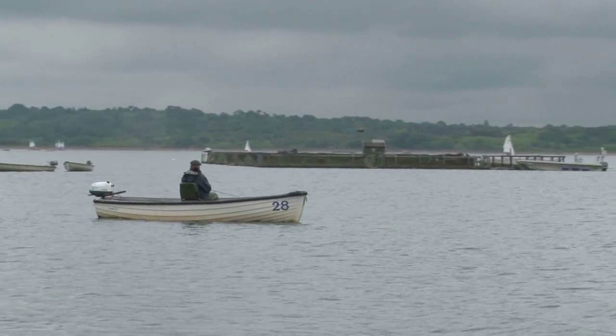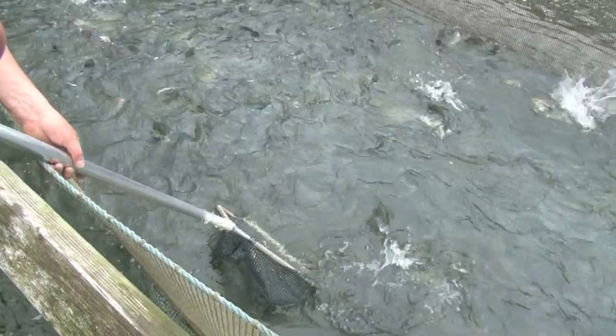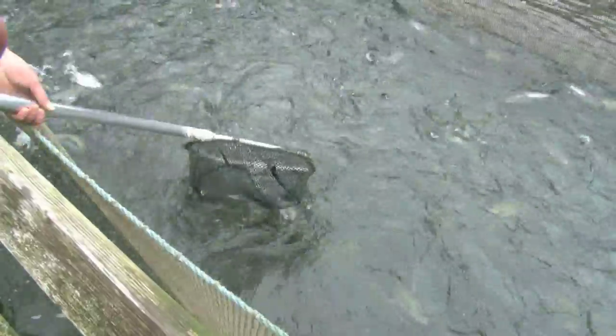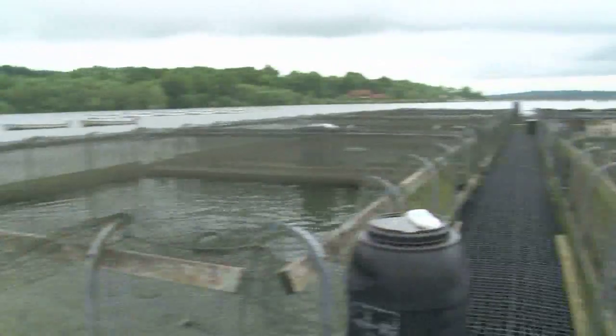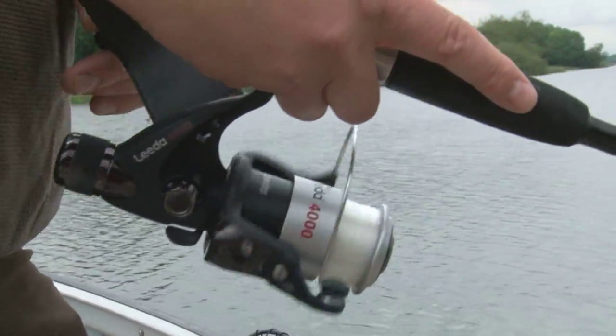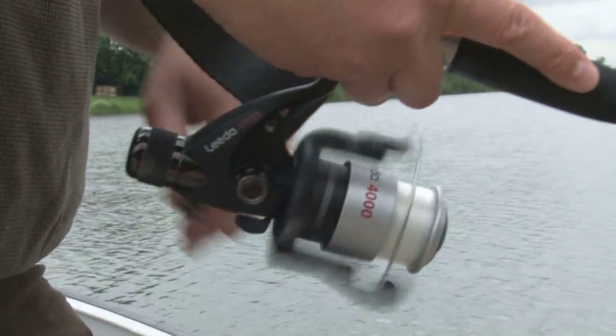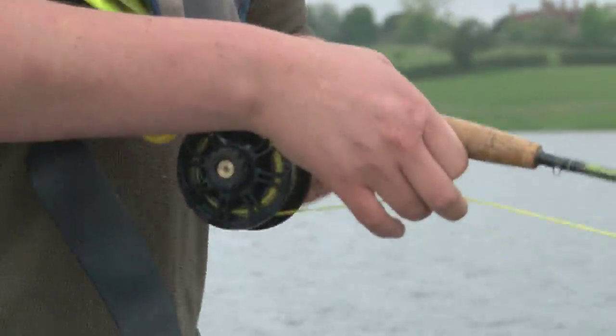This year has started off very encouragingly. Most weekends our 54 boats are fully booked. Some Saturdays if there's a fly fishing competition on, it might be a 60-40 split in favour of fly fishing. But typically we're getting more any method fishermen than fly fishermen during our busy weekends. It is a big enough water to accommodate both methods. I don't think it would work very well on a small fishery because the two would come into close contact in a very confined area.